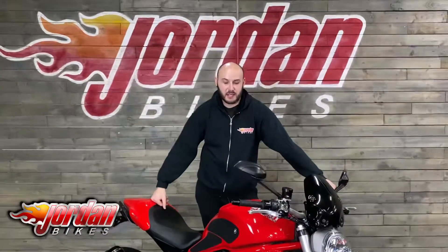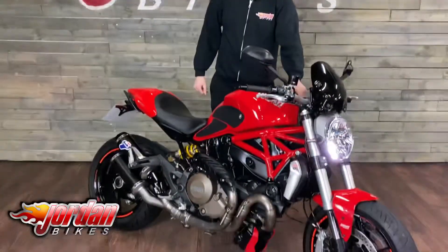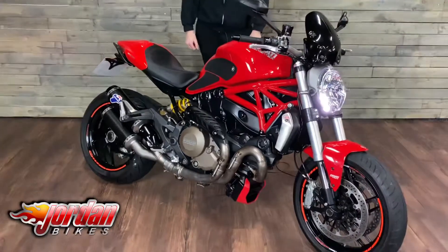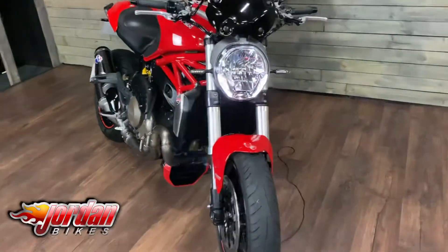Hi guys, it's Joe from Jordan Bikes. And today we've got for sale this beauty. It's a Ducati Monster 1200, 2014 on a 14 plate. And it's done 15,876 miles.